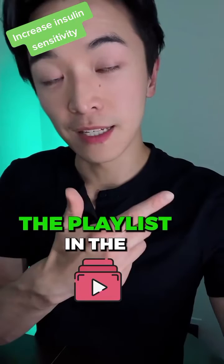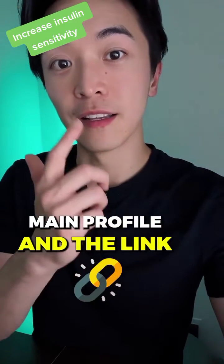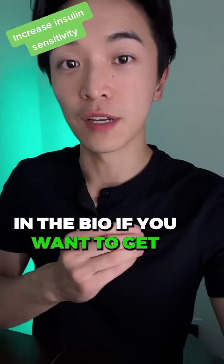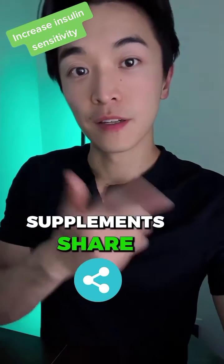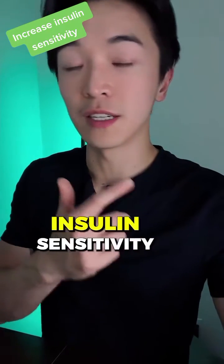Check out the playlist in the main profile and the link in the bio if you want to get H-Loc Meta anthocyanin supplements. Share it with a friend who wants to increase their insulin sensitivity.